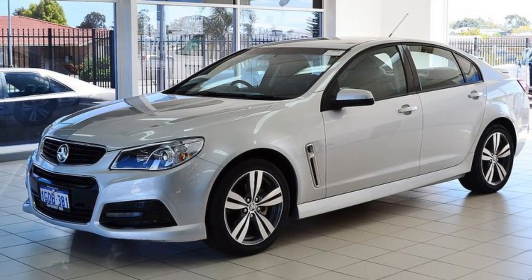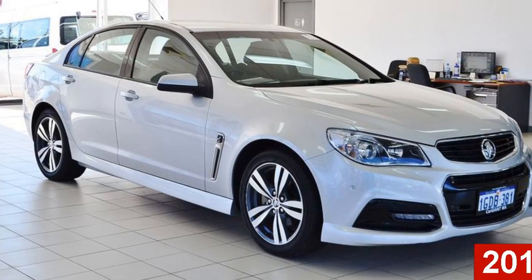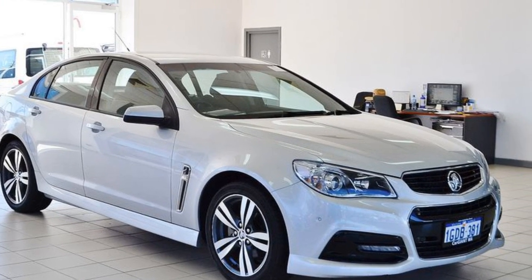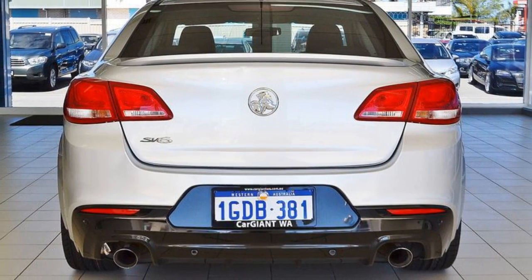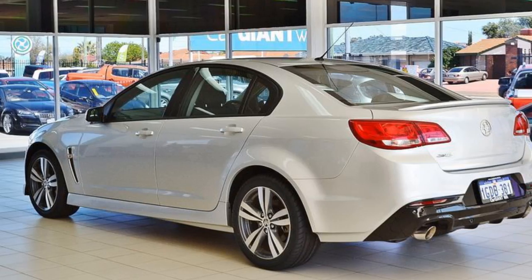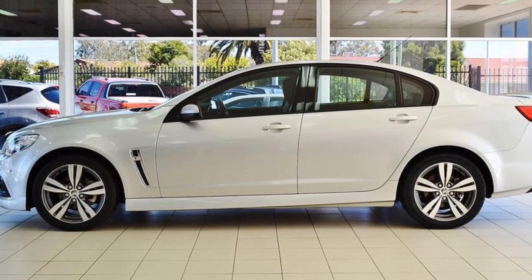Imagine yourself in this 2015 Holden Commodore. This Commodore has a reliable 3.6-litre engine and a smooth shifting automatic transmission. The attractive silver exterior is complemented by its stylish interior. This vehicle has all the features you could dream of.